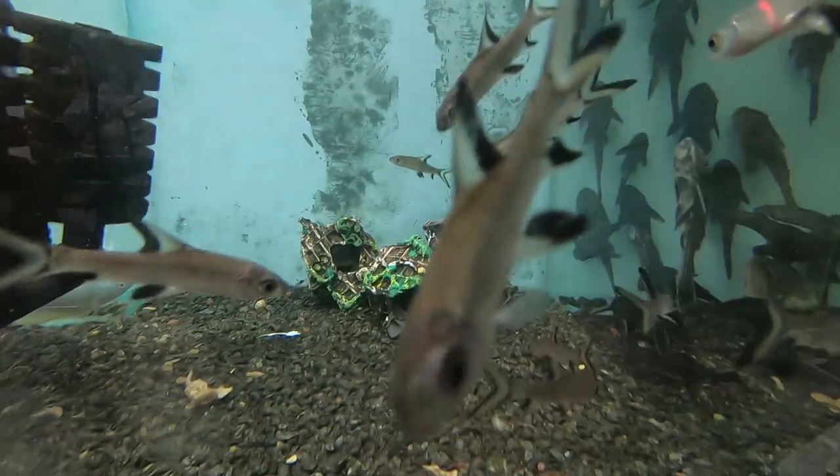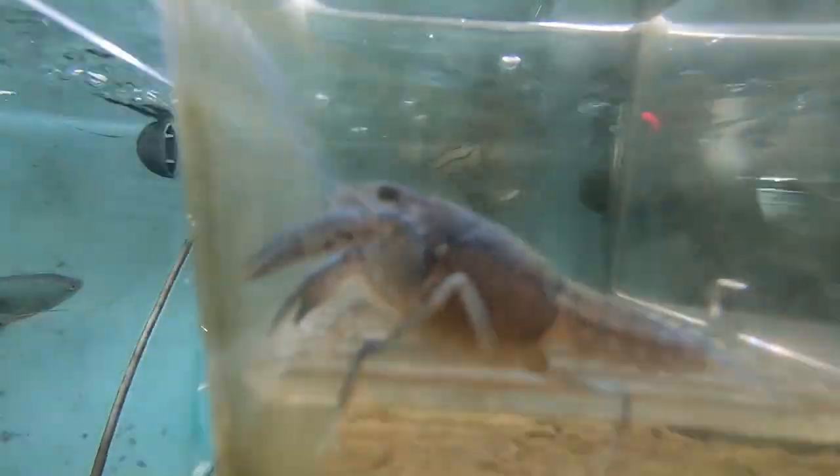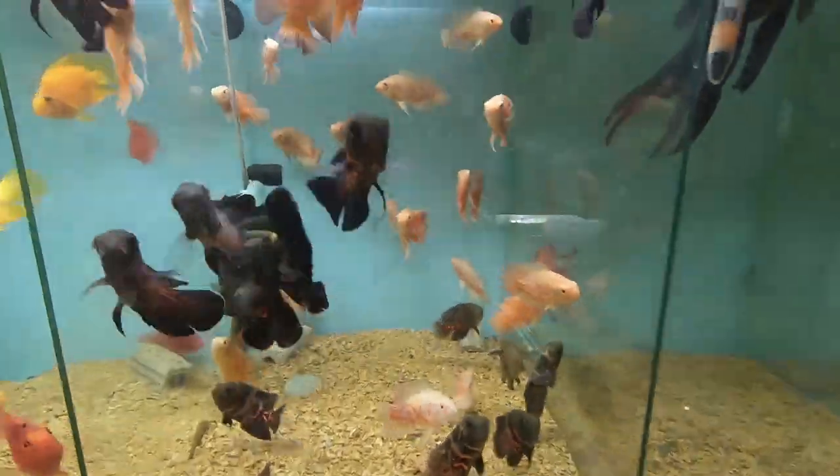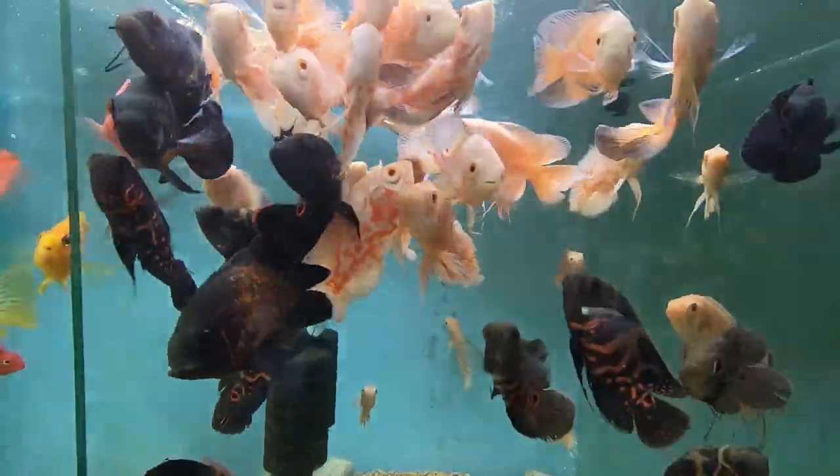This is a small size. This is a common pleco, small size. This is a lobster. This is a copper Oscar, fire red Oscar, albino Oscar, tiger Oscar.